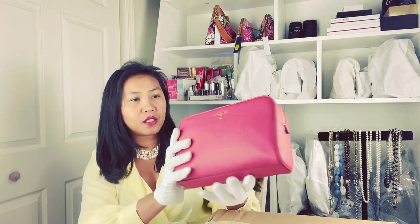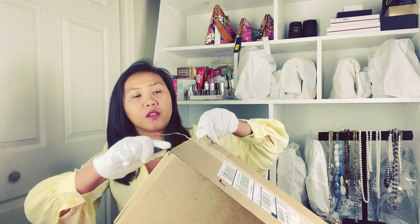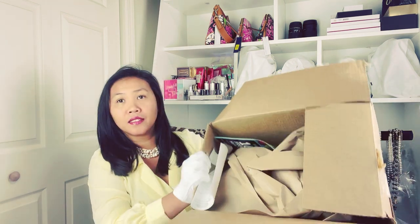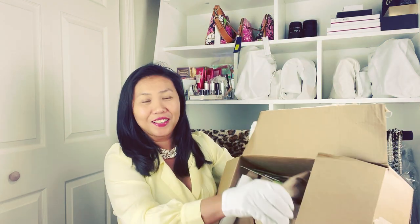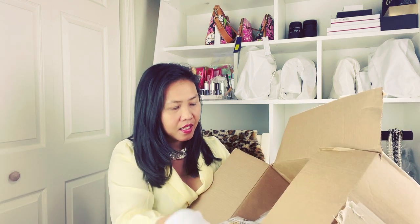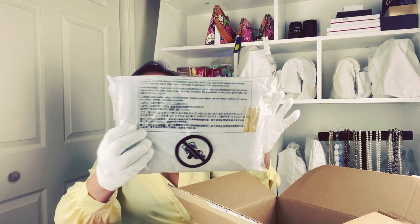What I unbox here especially from Macy's, I am also going to put in my Mercari, so you'll probably find this there and I will give you a good deal. So let's start with this one.